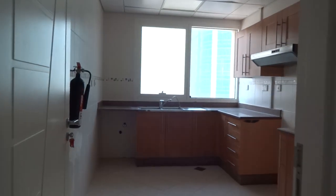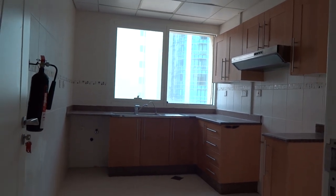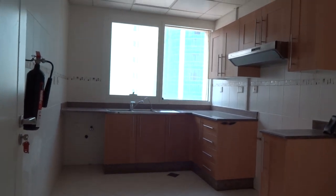Then you'll have the first bathroom, which is a full bathroom with shower room. It works as a guest toilet for the living area and also serves the small bedroom.